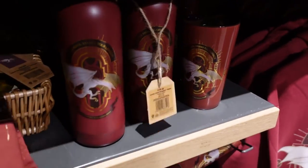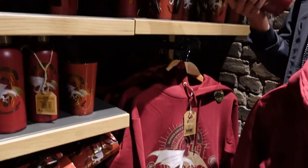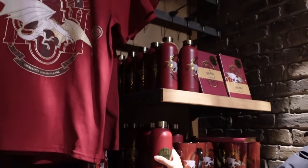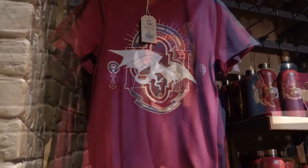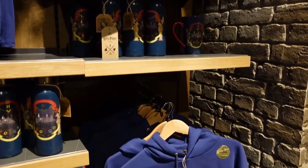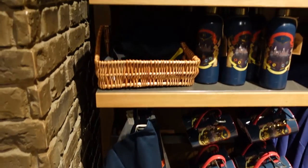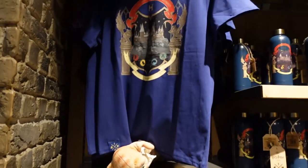There is a notebook as well. And they also have the blue collection with the water bottle, the cup, the hoodie — and I think there's a tea towel as well. And that's by the exit.